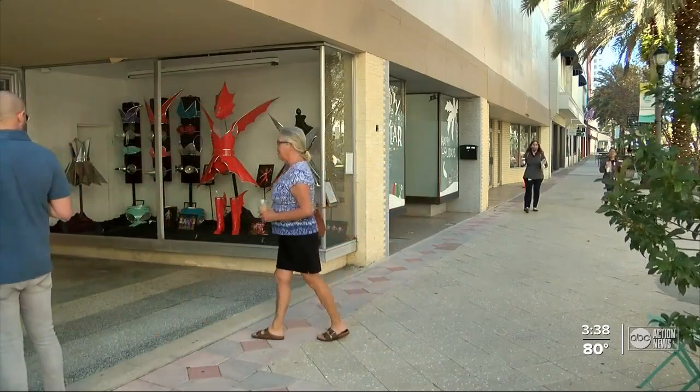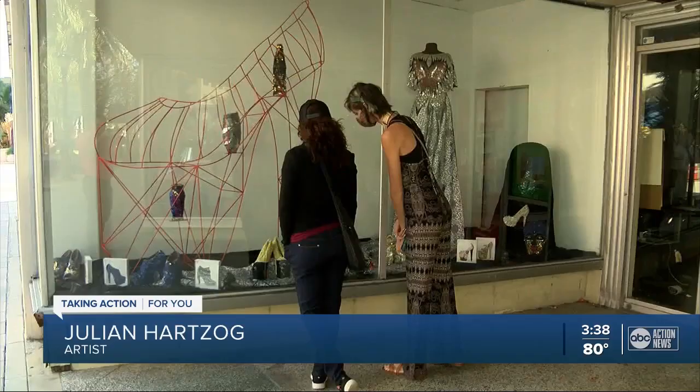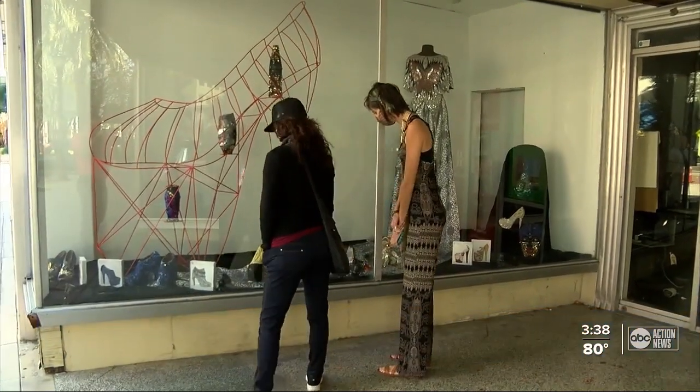The city hopes to add even more windows, unveiling new artists and a new theme every six months. My biggest pleasure of doing wearable art is seeing people enjoy. In Clearwater, Robert Boyd, ABC Action News.